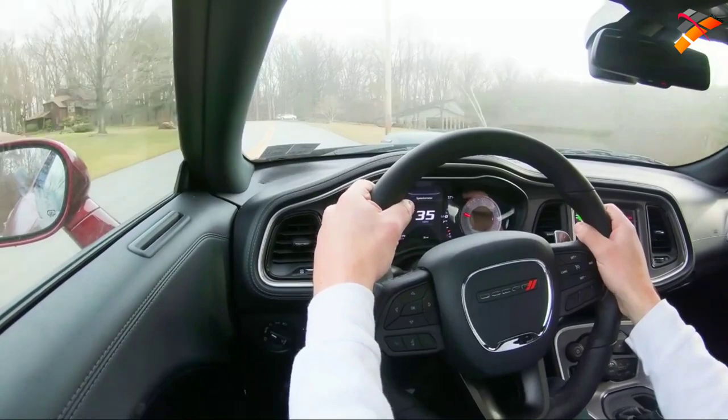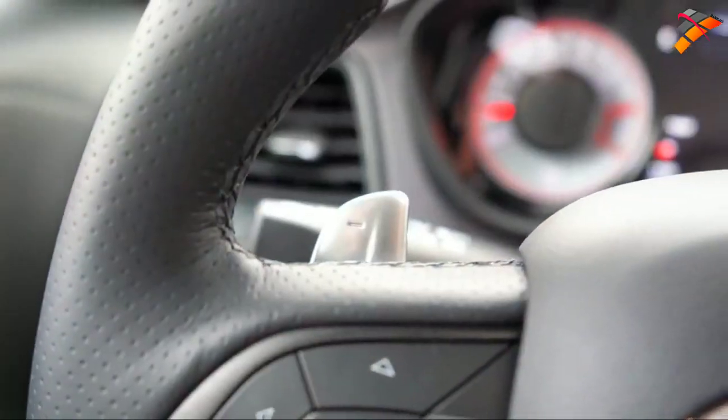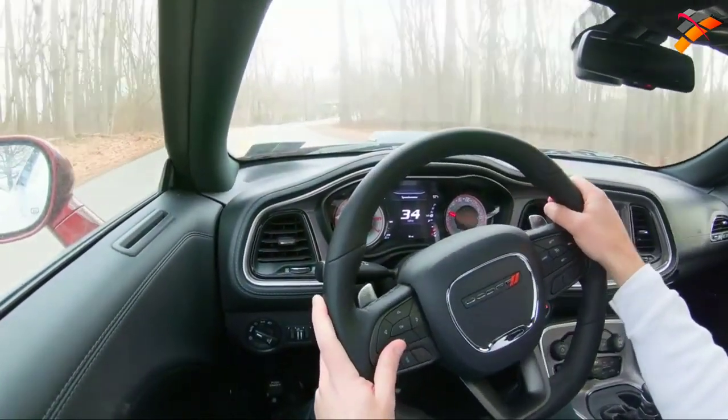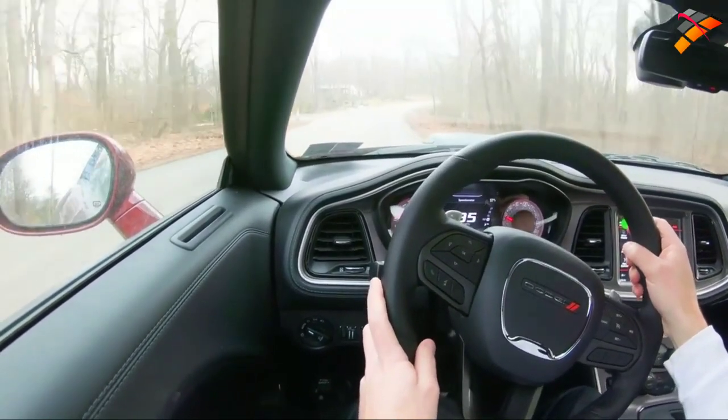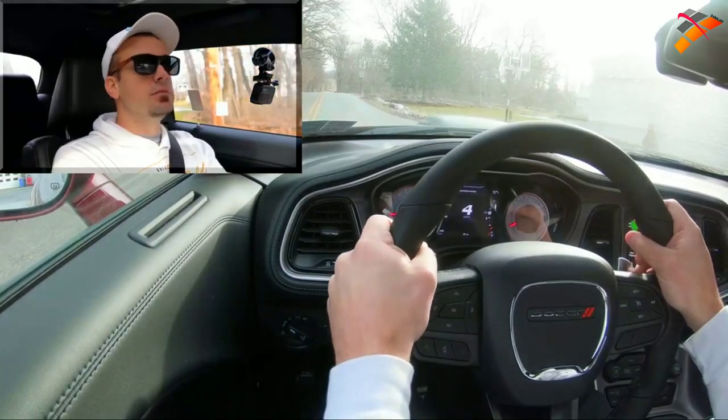Pretty quick-reacting paddle shifters — not the quickest I've ever tested, but certainly comparable to the Mustang's in terms of reaction time. I took it a little easy on that acceleration since the roads are still wet at 9 AM. Let's now do a quick acceleration and give it a bit more gas to see how quickly we can get this 2020 Challenger Scat Pack up to speed.